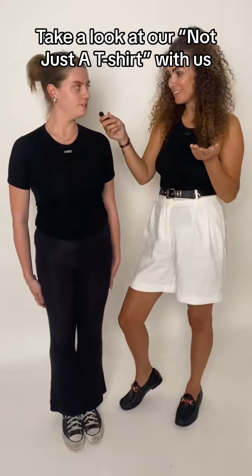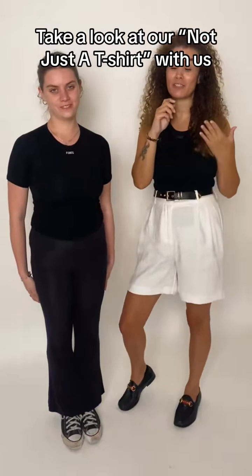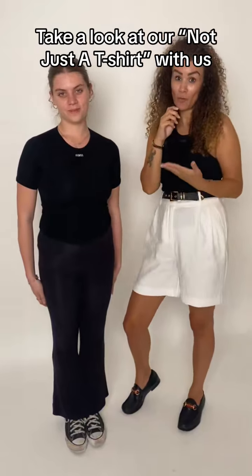Do you feel comfortable? Amazing — not just comfortable, amazing, and that's what we're going for. All we want is women to feel confident in what they wear with clothes that actually fit well.